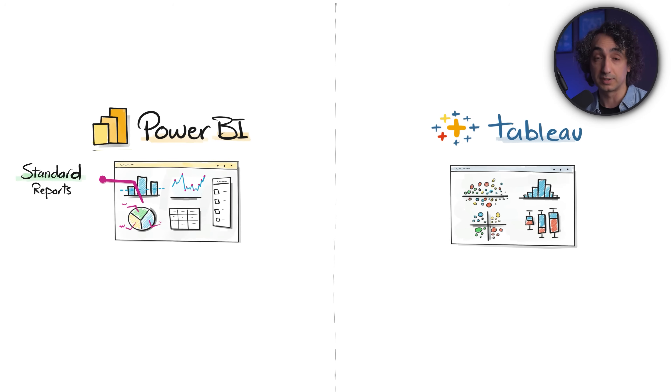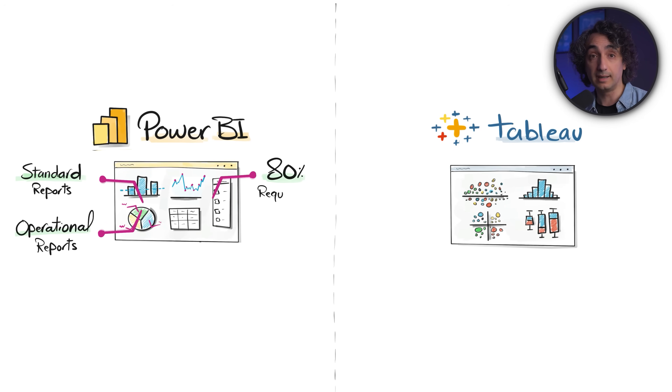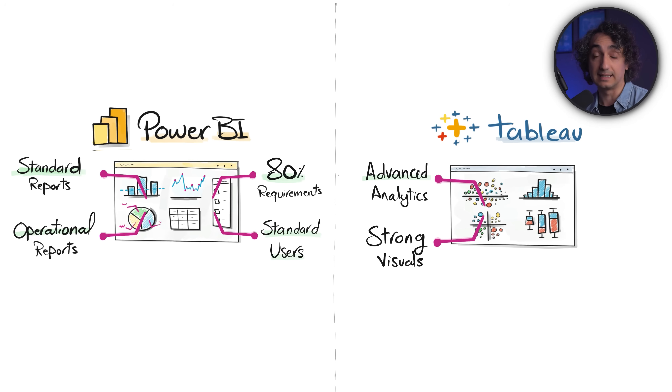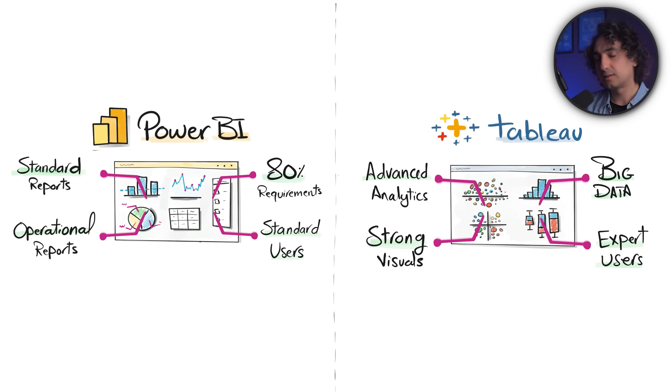This is exactly why in one project I utilized both tools. For basic operational and standard reports going to managers and leaders, I used Power BI — about 80% of requirements fit into those categories. Only for complex and advanced analytics, usually prepared by advanced data analysts and data scientists, did we use Tableau, because it is faster for big data and supports highly customized charts. We gave access to it only for a focused audience with advanced analytical requirements. That is my take on why to use Power BI and when not to.